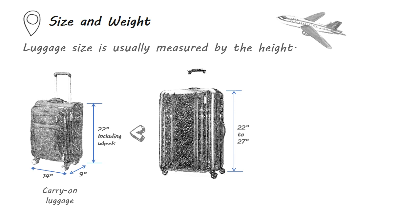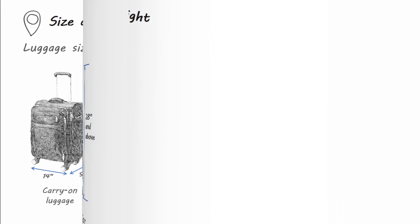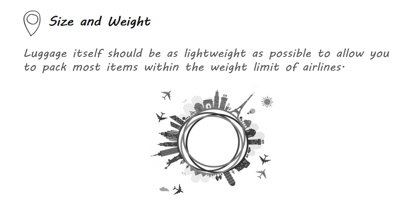22 to 27 inches are medium-sized checked luggage. Luggage bigger than 28 inches are suitable for international or family trips. The luggage itself should be as lightweight as possible to allow you to pack most items within the weight limit of airlines.